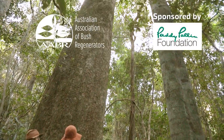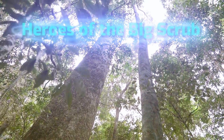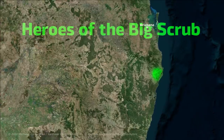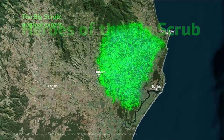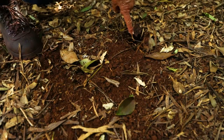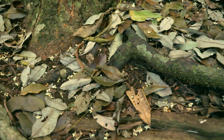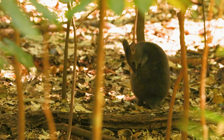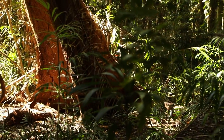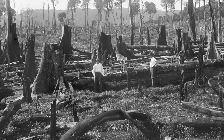At the time of white settlement, 75,000 hectares of eastern Australia between Byron Bay and Lismore was covered in lowland subtropical rainforest. Early European settlers eyed the rainforest soils for agriculture with little understanding of the value or rarity of the forests themselves. They called it Scrub — the Big Scrub — and they set out to clear it.